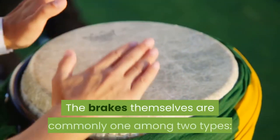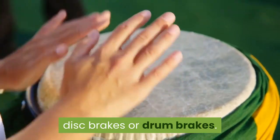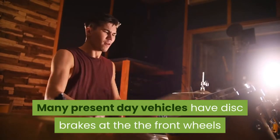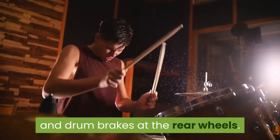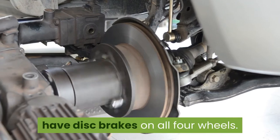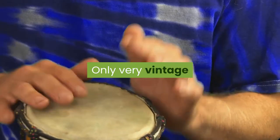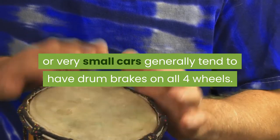The brakes themselves are commonly one of two types: disc brakes or drum brakes. Many modern vehicles have disc brakes on the front wheels and drum brakes on the rear wheels. More expensive models may also have disc brakes on all four wheels. Only very old or very small cars tend to have drum brakes on all four wheels.